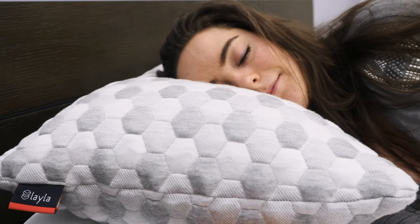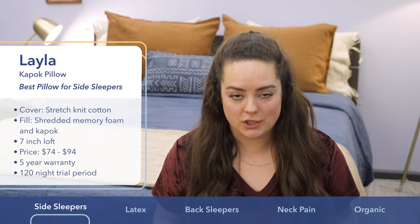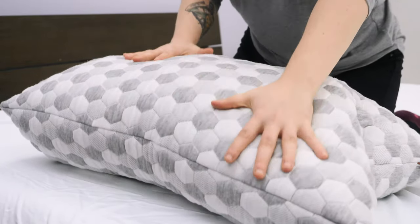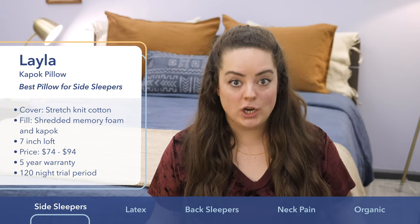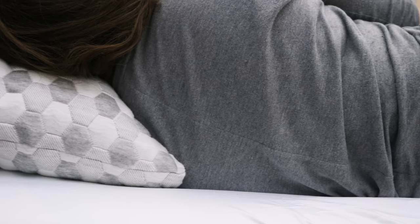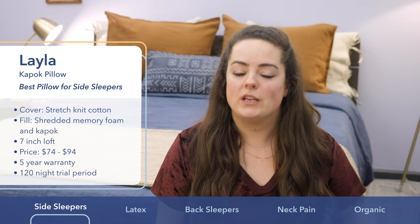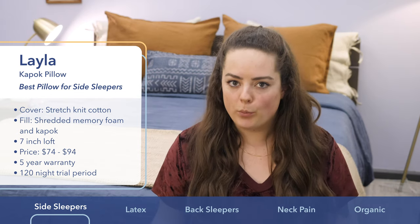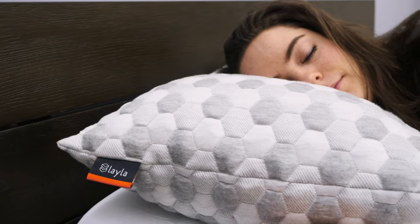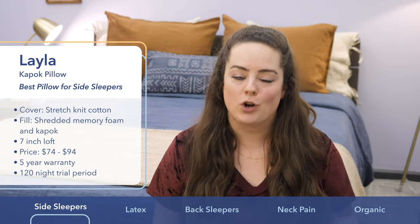Next up on my list is the Layla Pillow. I picked it for sleepers who want a pillow that's breathable but not necessarily super cool to the touch. It's amply soft, full of shredded memory foam and Kapok, which is a natural, really fluffy tree fiber. They combine to offer a really nice balance between plush and supportive. It's got a very lofty build of about seven inches, which is going to be ideal for side sleepers, particularly those with broad shoulders. Because the memory foam is shredded rather than one solid piece, you're getting a little bit more breathability. The entire pillow is infused with copper, which serves to draw heat away from your body. Price ranges from about $99 to $119, and you get a very generous 120-night trial period.